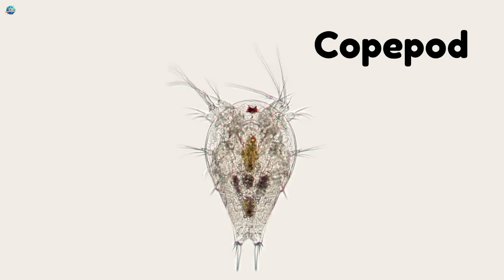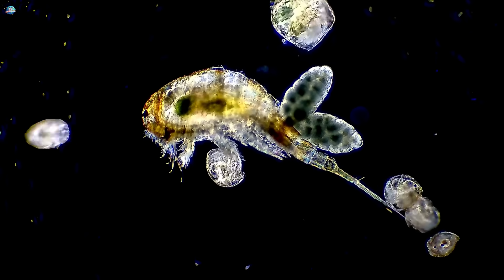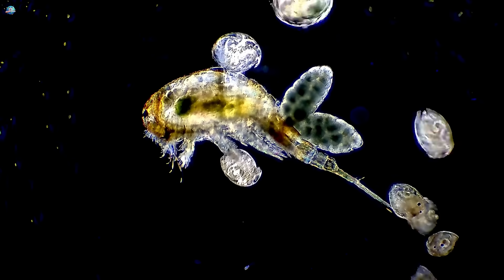Copepod. Copepods are tiny creatures that float in the sea. They're so small that fish and whales eat them by the millions.